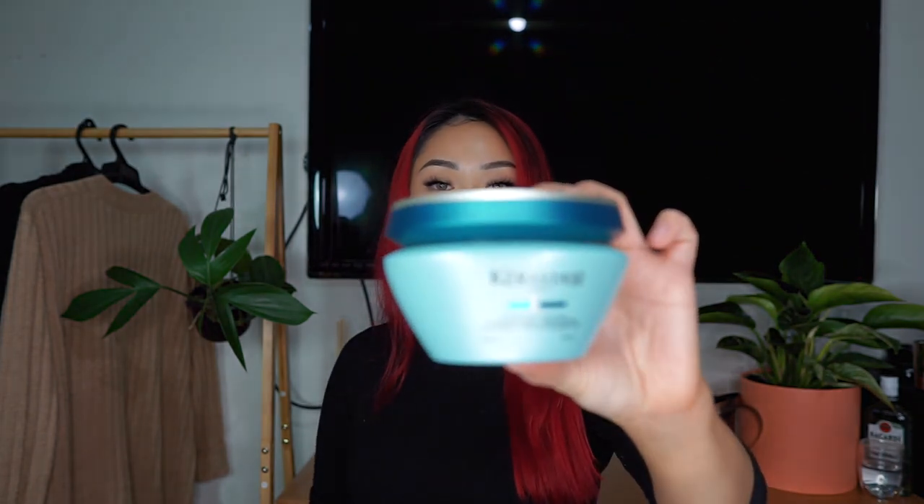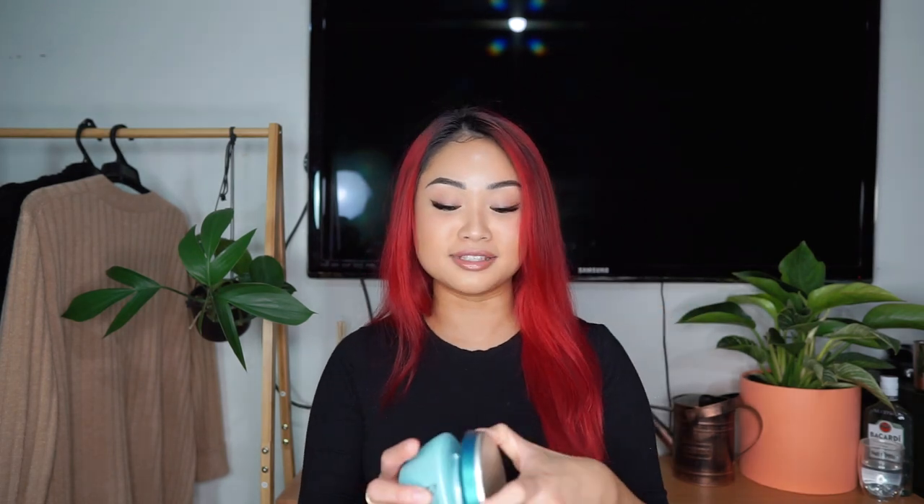I also have the Kerastase mask. I purchased this after watching Millie's video on our YouTube channel — you guys need to go check that out. This smells like it does something to your hair — it smells like a hard worker.